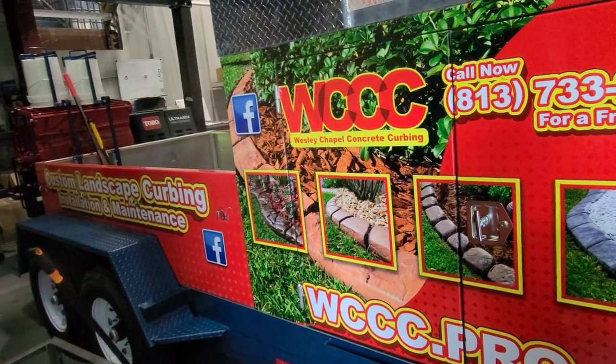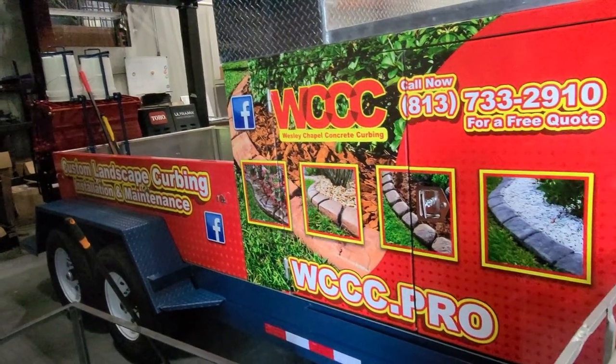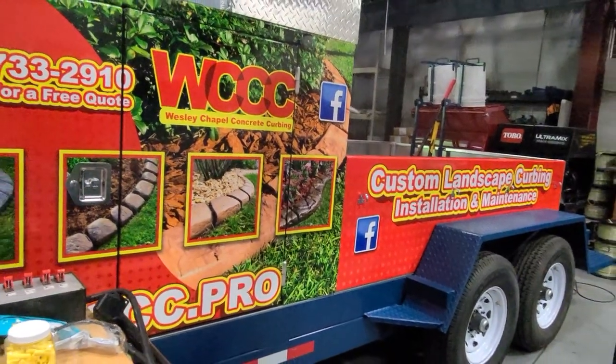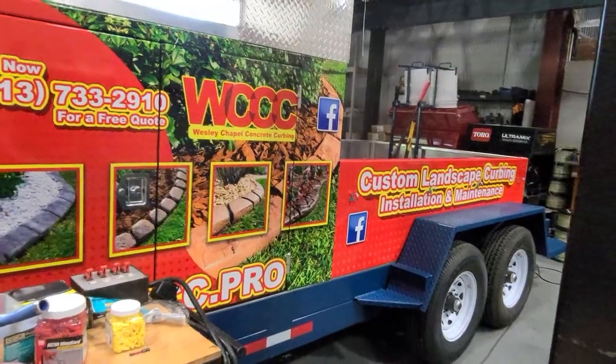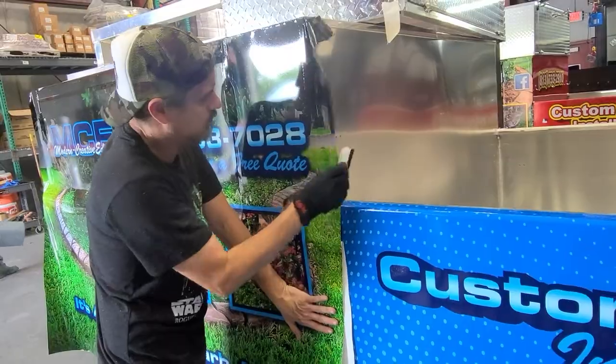We think that the wrap on the trailer looks phenomenal because they've done a really good job at putting it on there — what we needed: company name, our website, phone number, and all the contact information. Vibrant colors, it looks great.